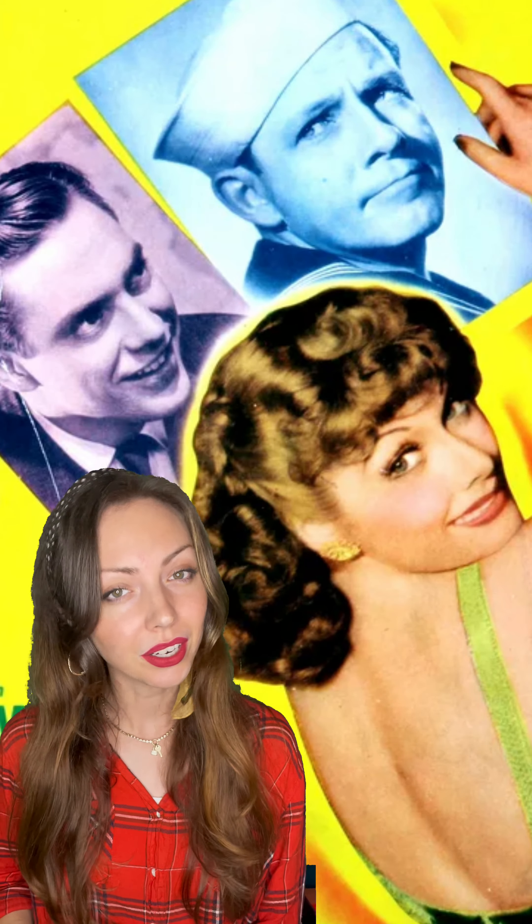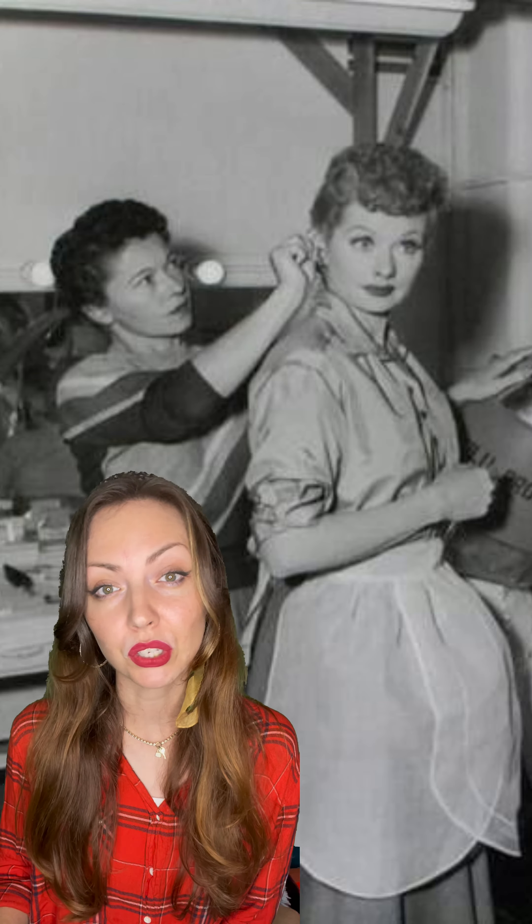Lucille Ball is one of the world's most famous redheads, but do you know how she got her iconic color? Lucy actually didn't start out as a redhead, and her iconic color was created by her hairstylist and lifelong friend Irma Kuesli. Luckily, Irma did some interviews later in life and gave us the scoop on exactly how they perfected her color.